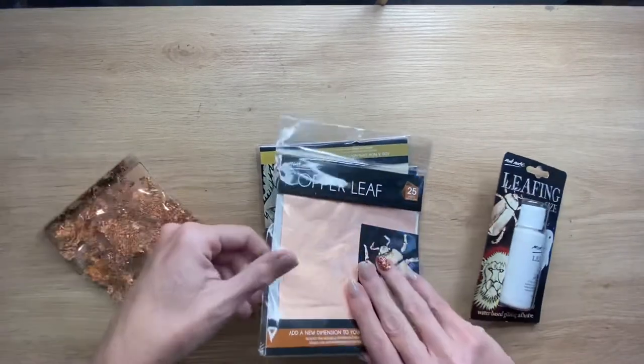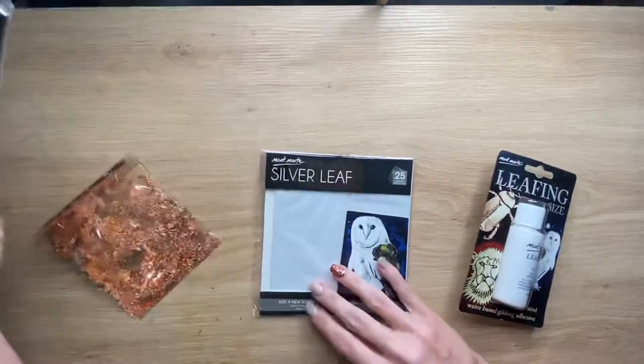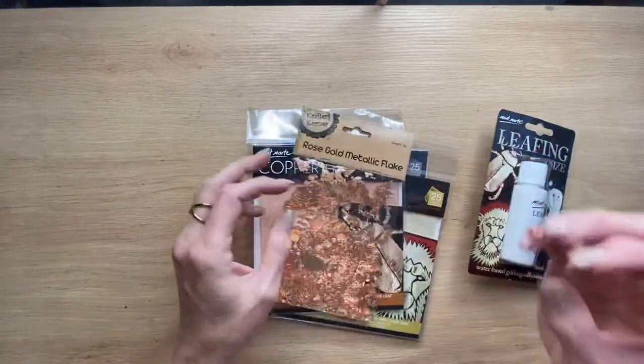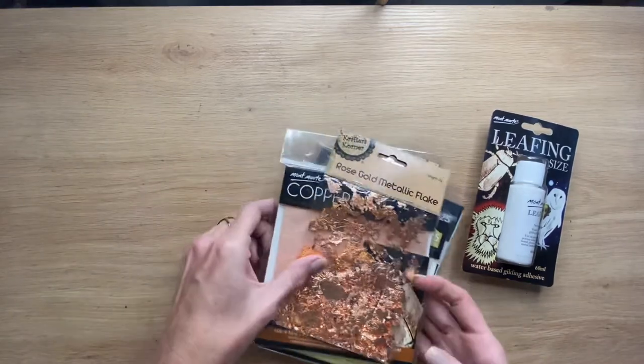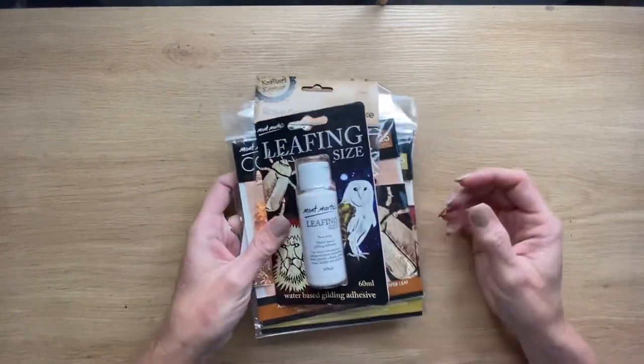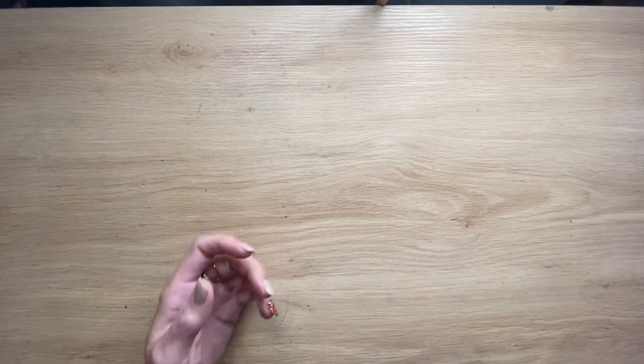Remembering the niffler that I am - I grabbed a bunch of copper leaf, gold leaf, silver leaf, some sizing, and some rose gold metallic flakes. I do a lot of art and crafting, and those kinds of things are good. They might end up in some colouring books - I don't know. But I've got them.